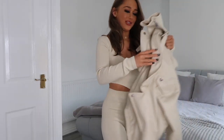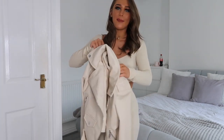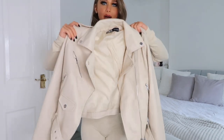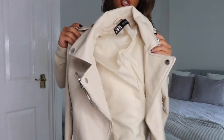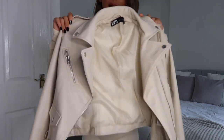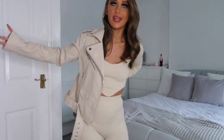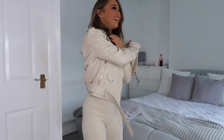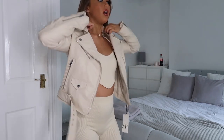I bought two jackets in Zara. I bought a black leather jacket which I wore in my last video, but I also found this cream one in Zara. It's so soft — the material is insane and I love it. I'm going to try it on with the cream set because I love an all-cream moment. Oh my god, that fits so nice!